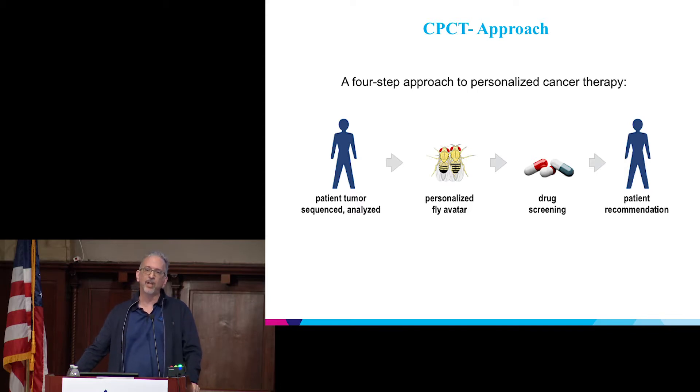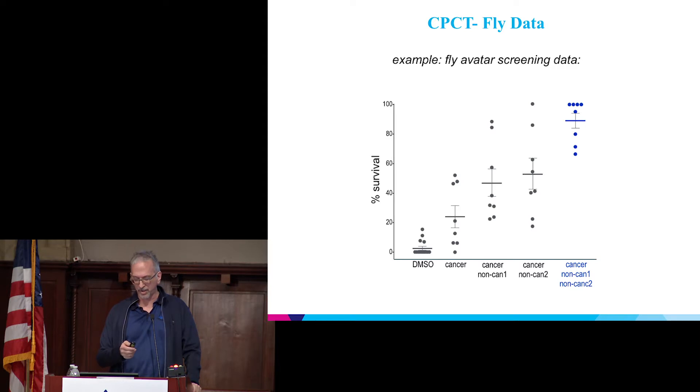Once we build that fly avatar, we grow up 400,000 of them, and we have a room filled with robots. Those robots move food and drug into each well of a deep 96-well plate. We put 20 flies into each well with an oxygen permeable lid on top — the flies hatch out, eat the food, eat the drug — and we look for drug cocktails that rescue the fly, then offer those back to the patient. We're screening a library of 1,500 FDA-approved drugs through multiple rounds to create a cocktail.